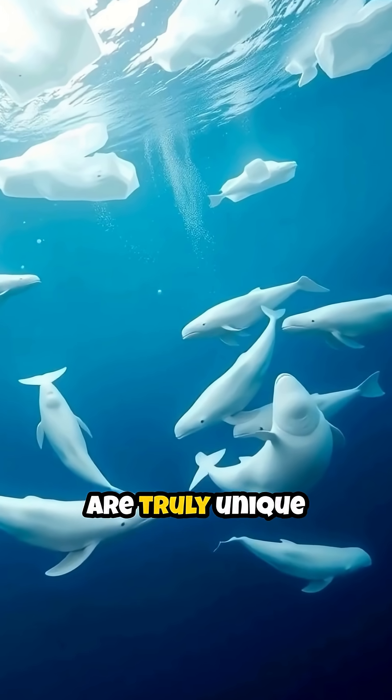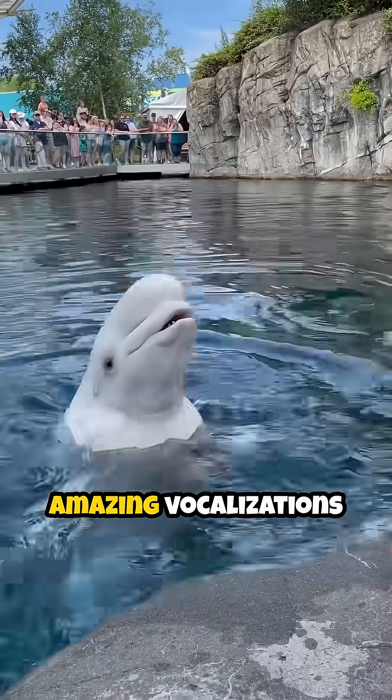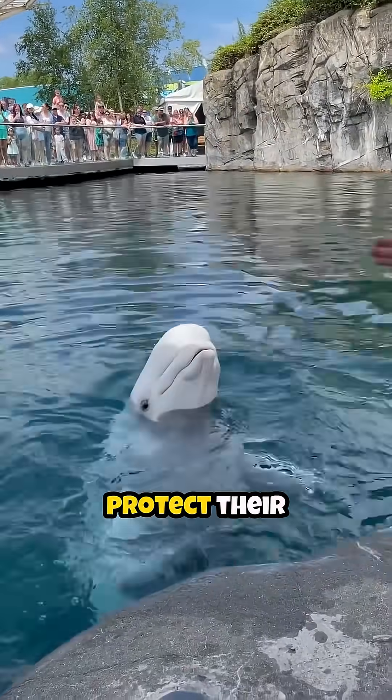Beluga whales are truly unique and fascinating creatures of the arctic. Their playful nature and amazing vocalizations make them a joy to observe. Let's help protect their icy home.